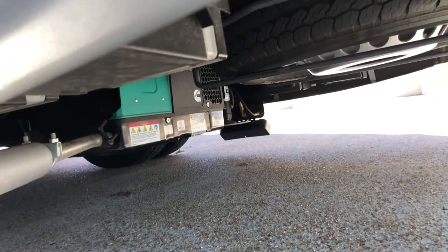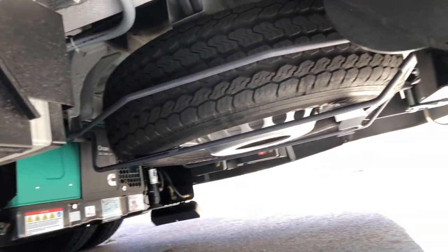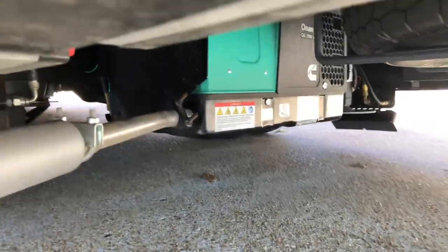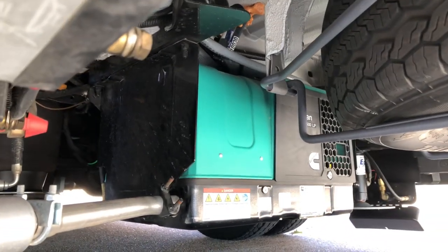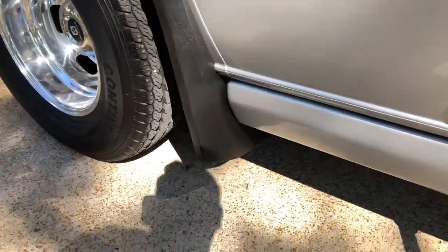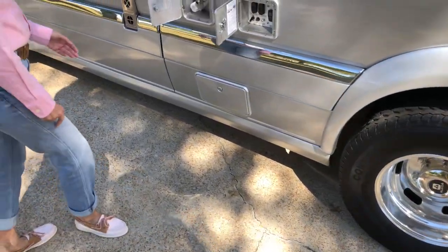There's the generator — it's a 2,500-watt unit. You can see this was a Tennessee vehicle, so there's no rust. There's the hydraulic leveling jacks. In the back, it's got airbags for the suspension. I've had a bunch of these, and this is by far the best-driving one I've had. There's a spare tire under there.